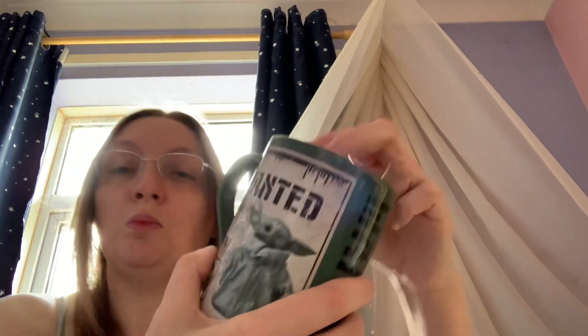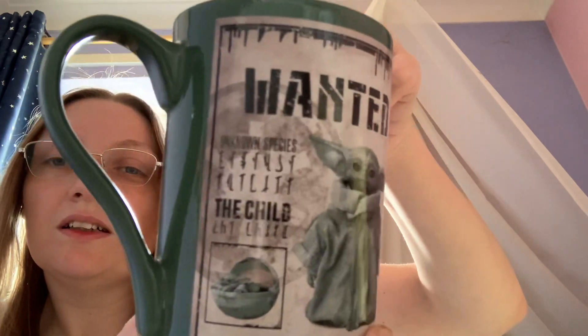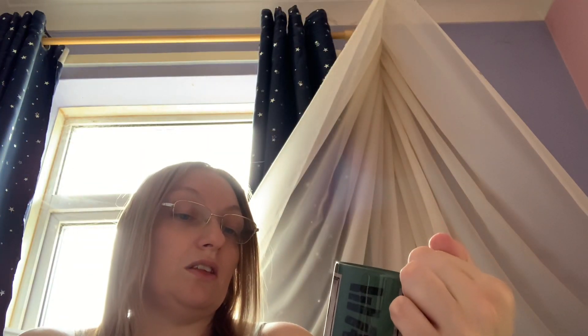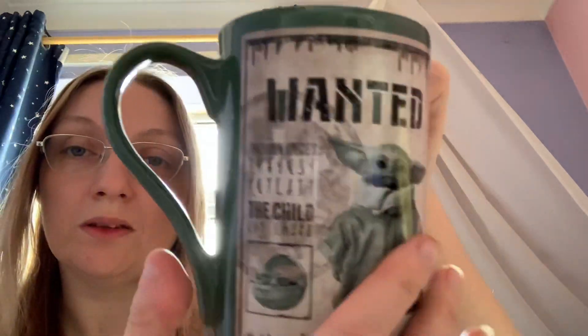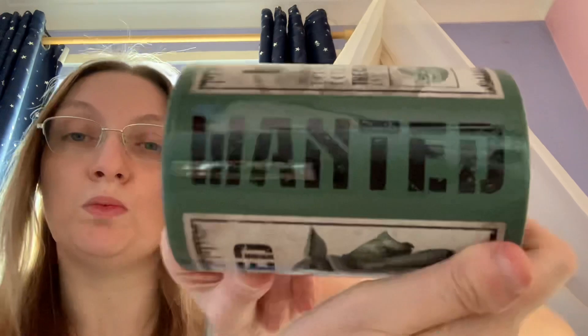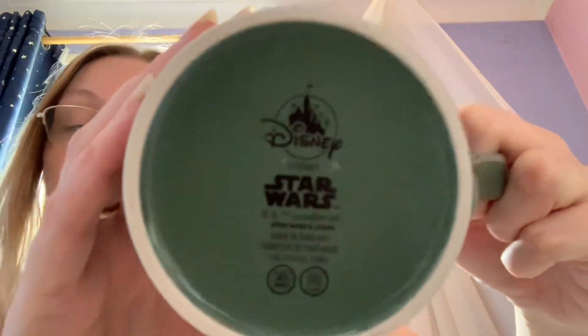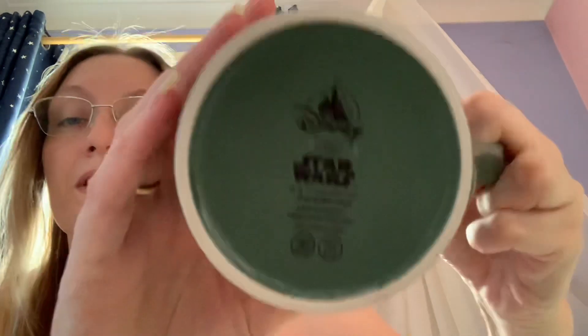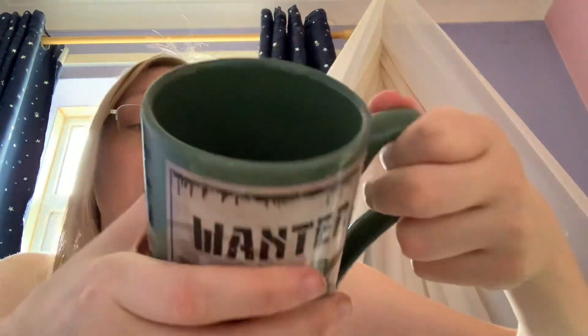Next I have this 'Wanted: The Child' mug. It says 'Unknown Species — The Child' and you've got Grogu in the pod. It's a wanted-poster style design, the same on both sides, with 'Wanted' down the side in a green color. It says Star Wars on the bottom and Disney too. I think this was ten or eleven pounds from the Disney Store — I just spotted it on a whim and grabbed it.